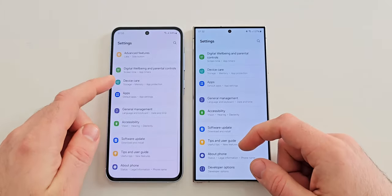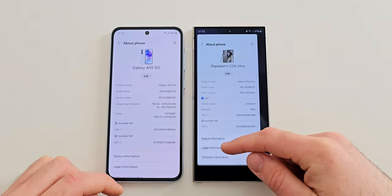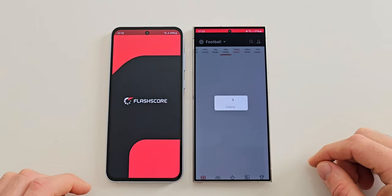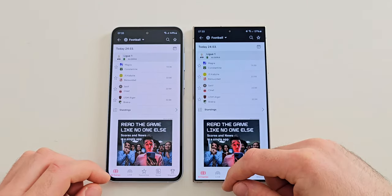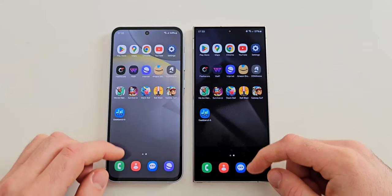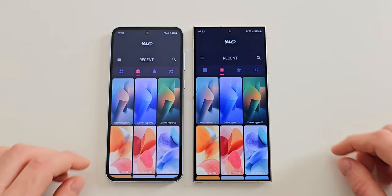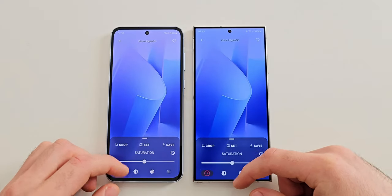Next is YouTube and once again the Ultra opens it just a bit quicker. Settings seems to be identical on both devices - I am going to leave them on the about phone page. The next app is FlashScore where the S24 Ultra is faster. WALP is next and here they seem to be similar, with even wallpapers loading at the same time.